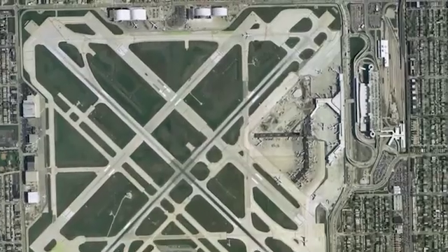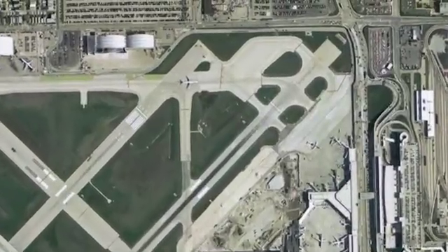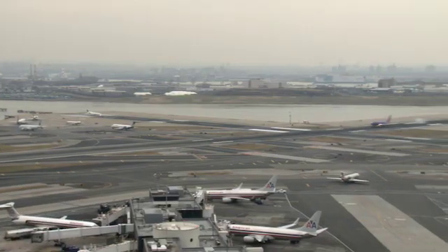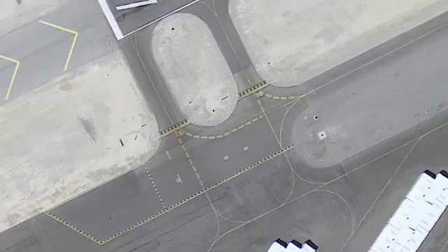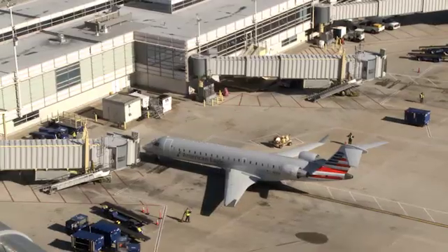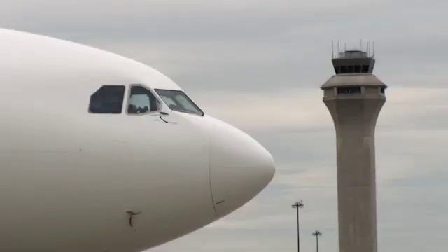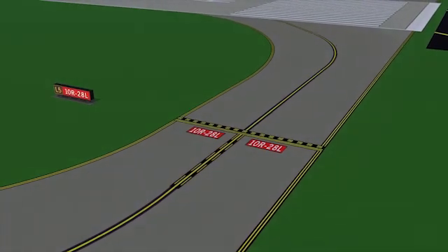First, we reviewed airport layouts and geometry compared to current FAA design standards. Then, we worked with airport sponsors to develop ways to mitigate runway incursions at the identified locations, including taxiway reconfiguration, airfield signage, lighting or pavement marking changes, altering the types of aircraft that may use the location, changes in air traffic procedures, and continued outreach to enhance situational awareness.